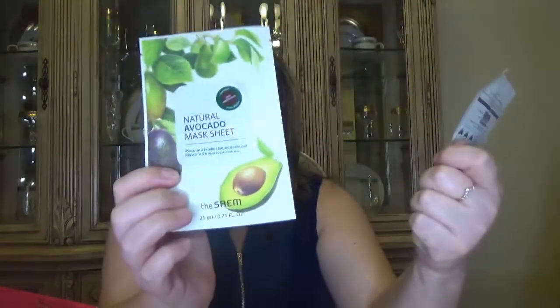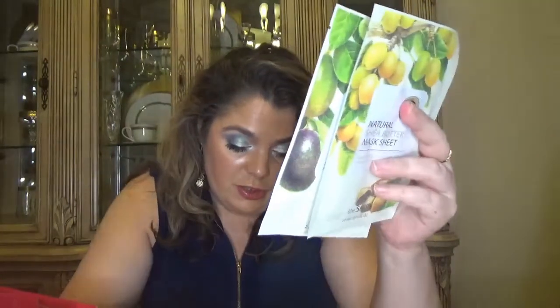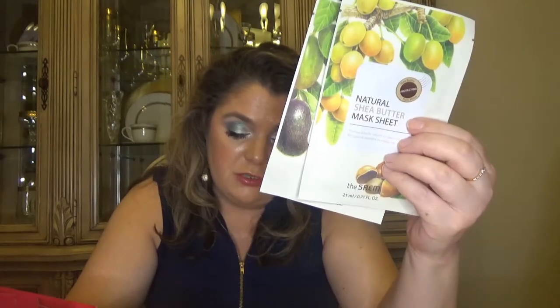Then we have from The Siam — natural avocado and shea butter face masks. The Siam is a beloved Korean beauty brand that strives to create effective skincare products using naturally derived ingredients. So we have two face masks in this one.